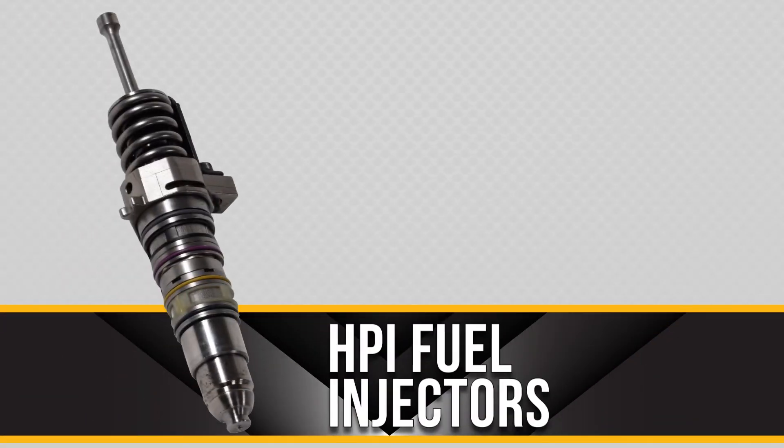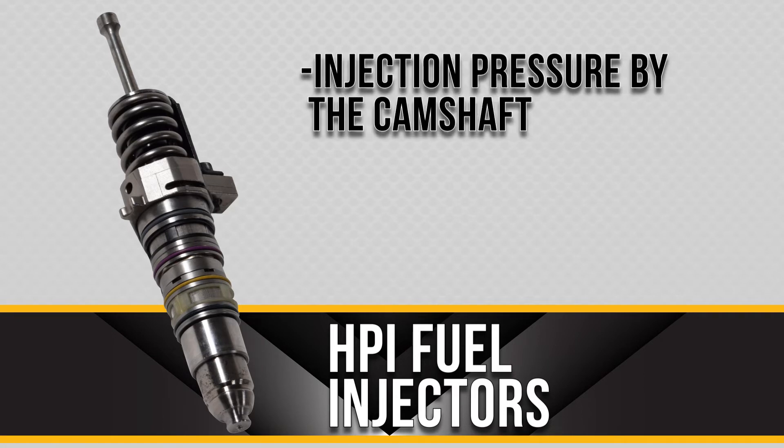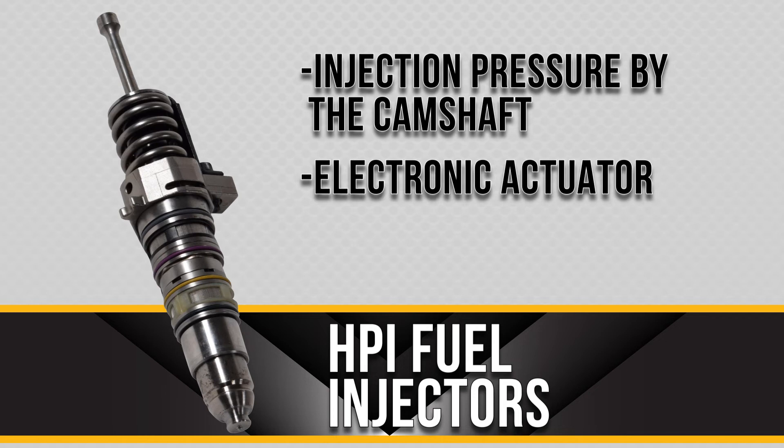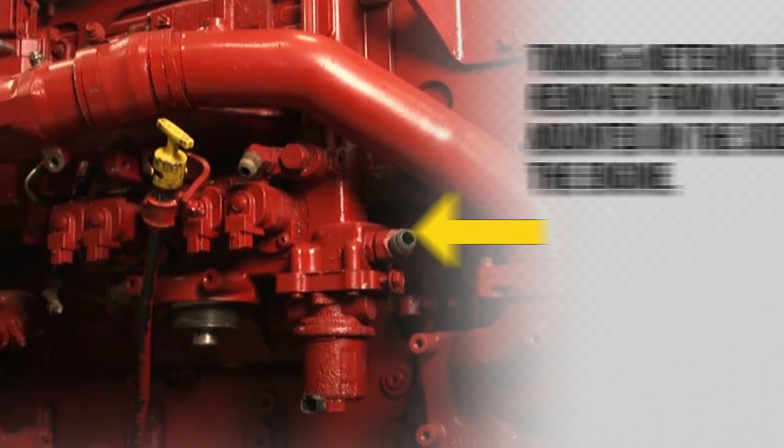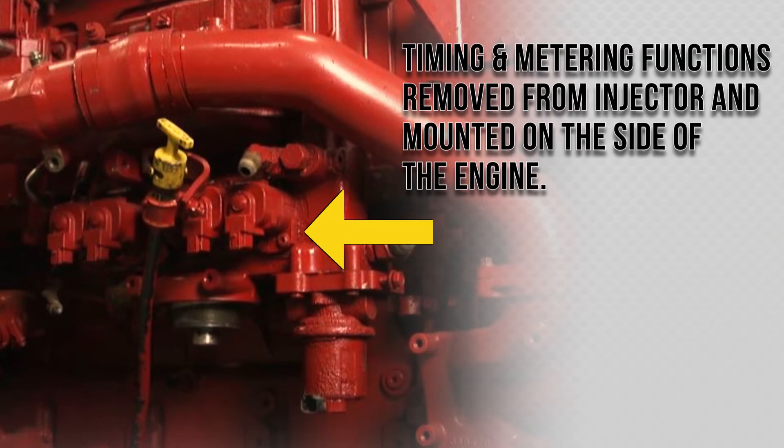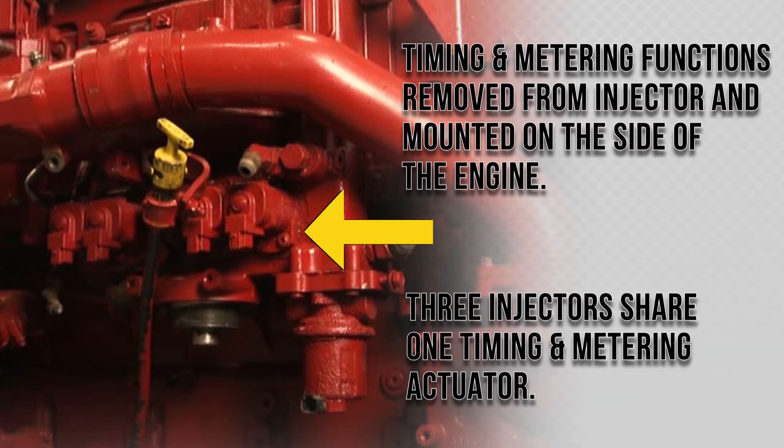For the Cummins ISX, we saw the HPI, or high pressure injector. This injector is similar to the pressure timed injectors and the select fuel injectors in that the injection pressure is generated by the camshaft and features an electronic actuator. However, they are also different — this difference comes from electronics. The timing and metering functions are removed from the injector and mounted on the side of the engine.